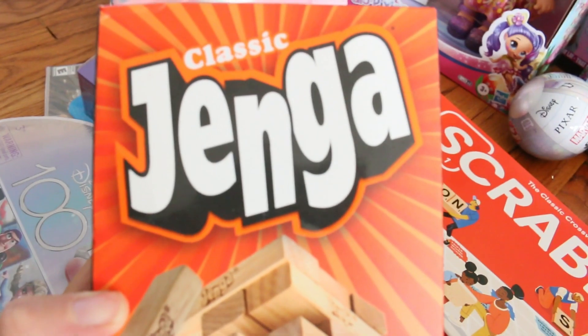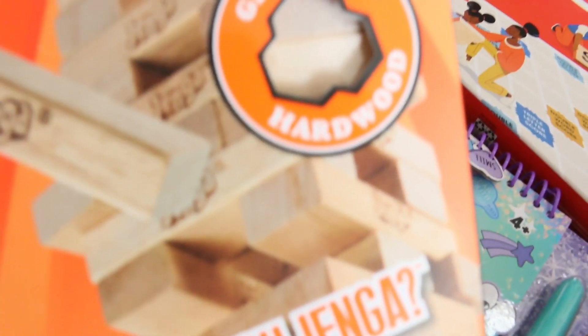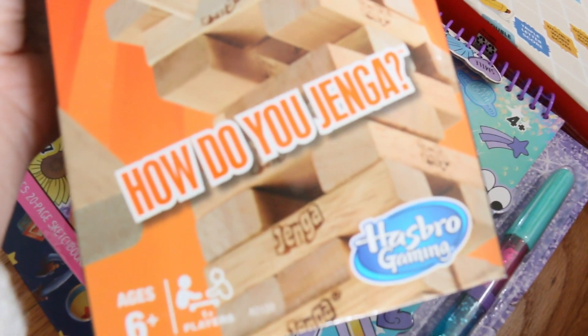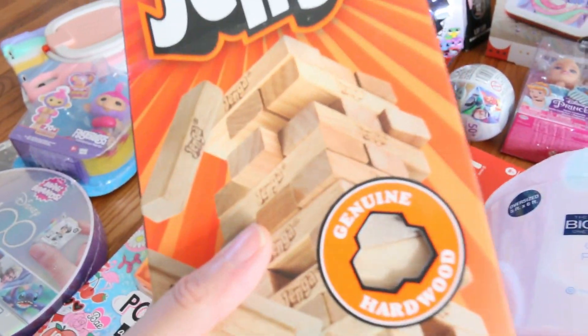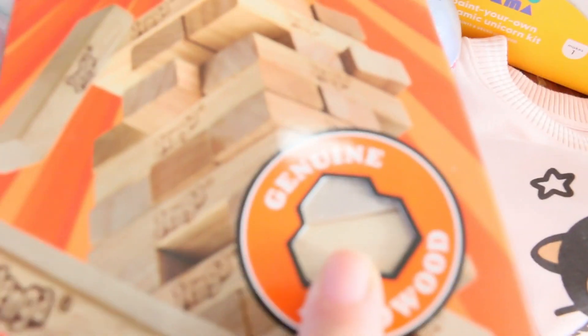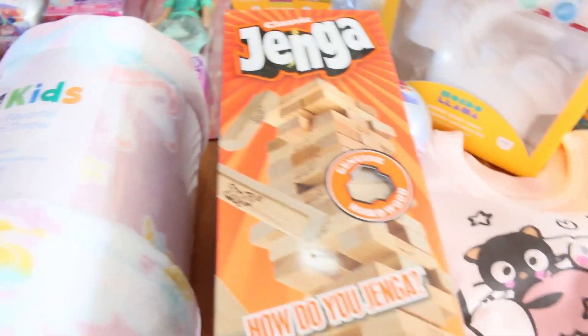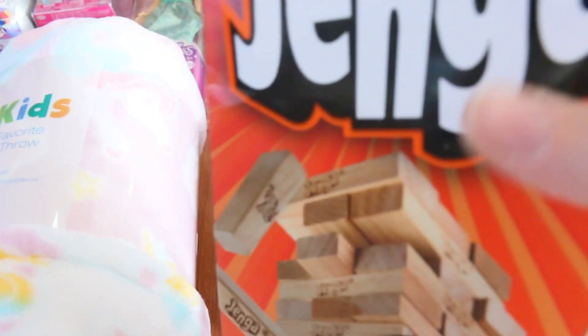Another game is Jenga. I think I'm going to be screaming when I play this game — if it falls, you do all this hard work and then it falls. First time having Jenga, so I'm sure we're all going to love that. It's genuine hardwood, which is great because I'm trying to reduce plastic. Everything is made of plastic with these toys, so the fact that this is wood is amazing.